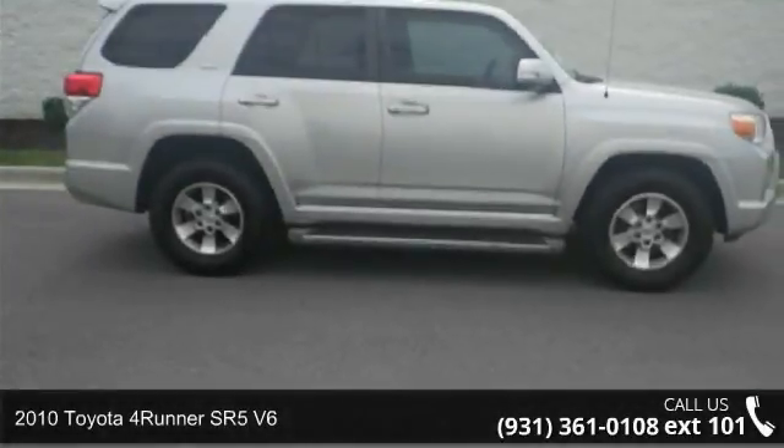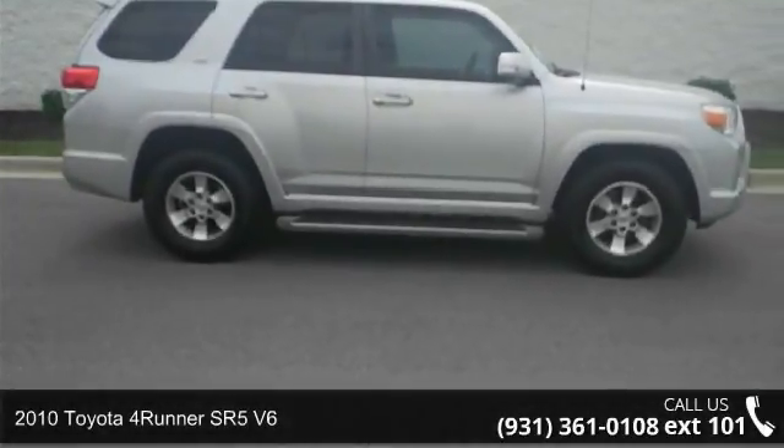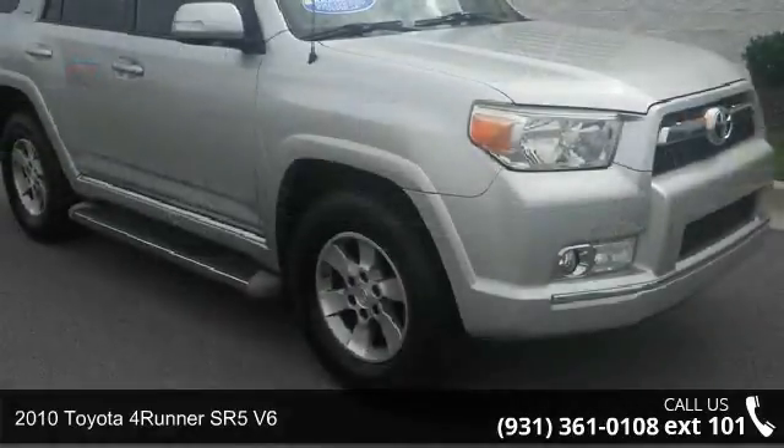Arrive in style with this 2010 Toyota 4Runner. This may be the set of wheels you've been looking for.